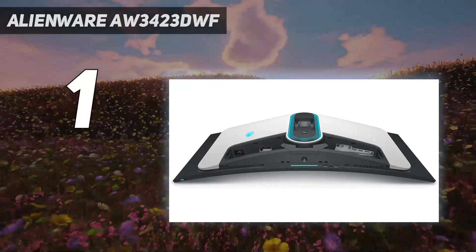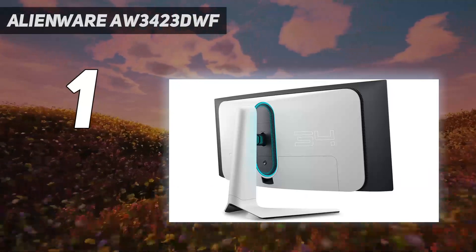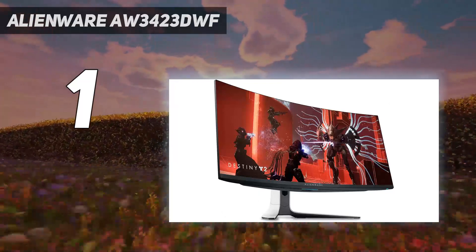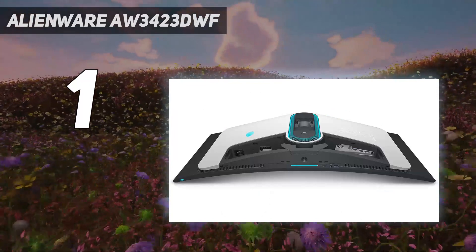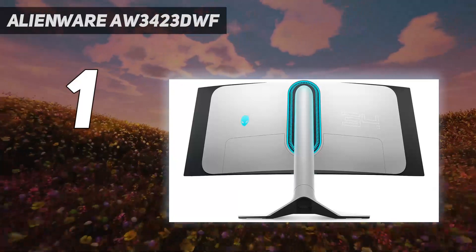The QD-OLED heart of the AW3423DWF gives it unmatched contrast and excellent color saturation, and we felt no need to calibrate the panel further out of the box. Throw in premium build quality, as we expect from Alienware, and top-notch video processing, and the AW3423DWF hits all the high notes without any demerits worth mentioning for enthusiast gamers.